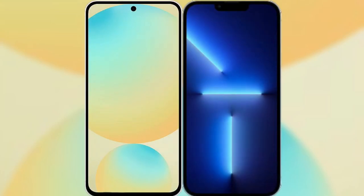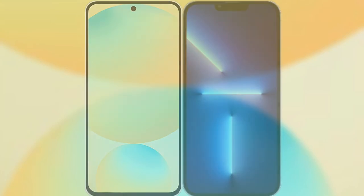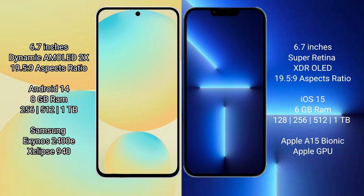I will compare the new Samsung Galaxy S24 FE with iPhone 13 Pro Max. Samsung Galaxy S24 FE features a 6.7-inch Dynamic AMOLED Display with an aspect ratio of 19.5:9. iPhone 13 Pro Max also features a 6.7-inch Super Retina XDR Display with an aspect ratio of 19.5:9.